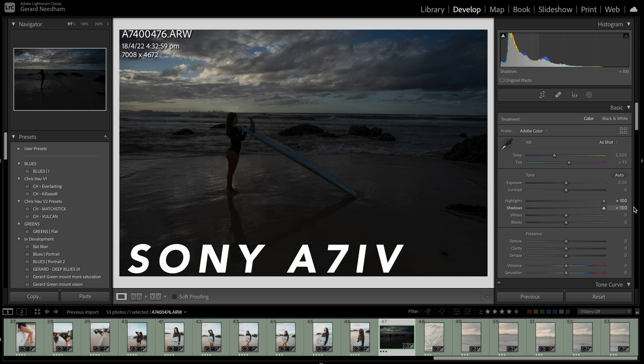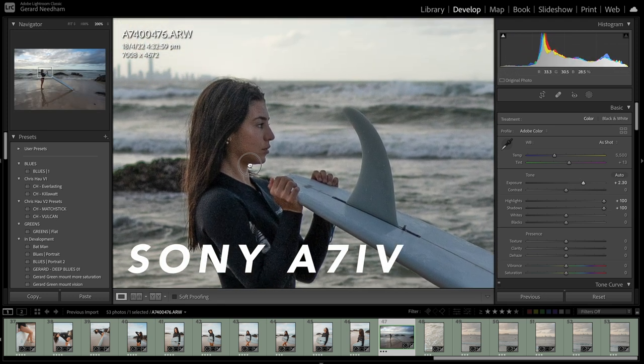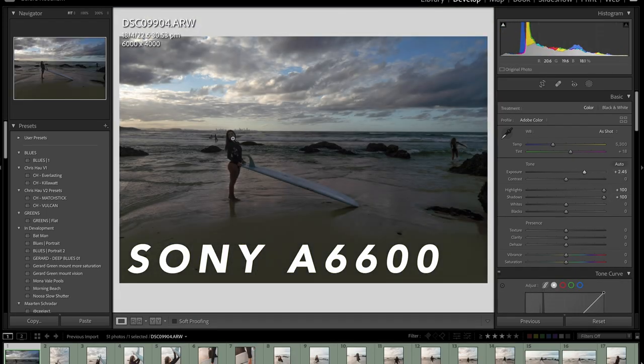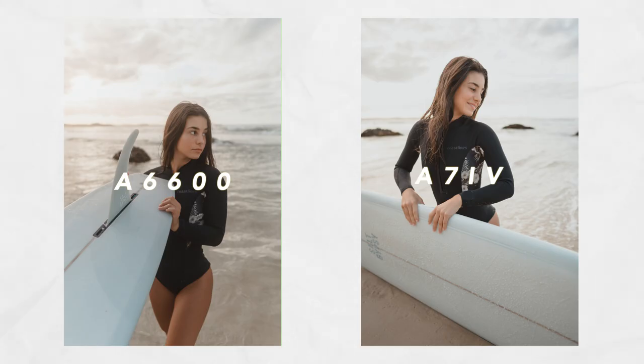The a7IV definitely has more dynamic range than the a6600 being a full frame camera, but that's not really going to matter if you nail your exposure — you'll never notice a difference between full frame and APS-C if you get the exposure right in camera. There's no major difference in color, but it's definitely there. The a7IV fixed the Sony issue where you get a little purple fringe on edges sometimes. I used the same preset on both cameras and personally can't really notice a color difference.